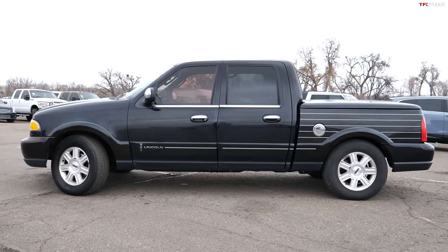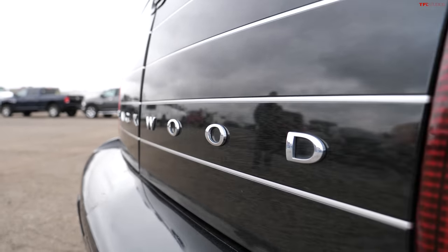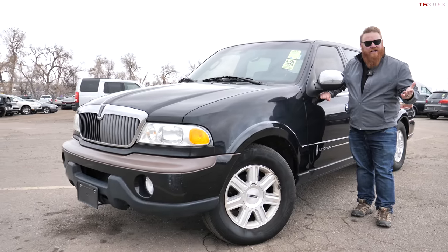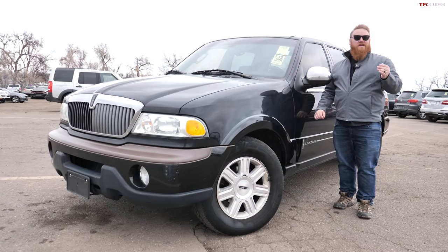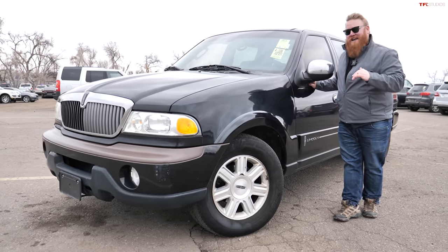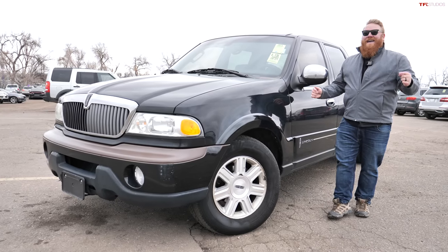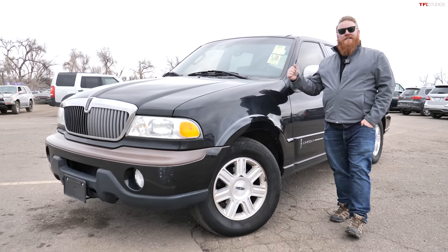As far as values today: if you have a pristine showroom-condition version of one of these, you'd be looking at maybe $20,000, whereas the Cadillac EXT would go for around $30,000 — one and a half times the value, even though the Blackwood is way more rare. Most of these, however, are selling under $10,000, and I would guess this one is going to fall into that category, especially since it's at a dealer-only auction and has 146,000 miles on it.